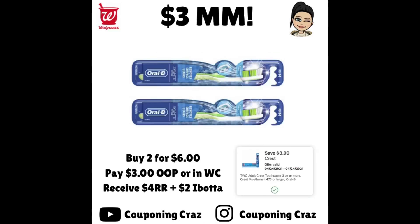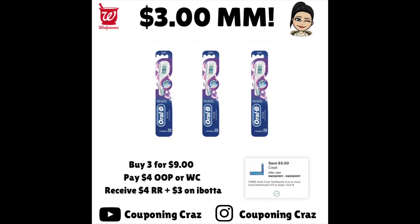For the toothpaste deal, there are two options. Option one: buy two for $6 — they're on sale for $3 each. Use the $3 off of two coupon, pay $3 out of pocket or in Walgreens cash, and receive a $4 register award plus $2 back on Ibotta, making it a $3 moneymaker. Option two: buy three for $9, pay $4 out of pocket, still receive the $4 register award, and now get $3 on Ibotta — one per toothbrush — still a $3 moneymaker, but you're picking up three instead of two.